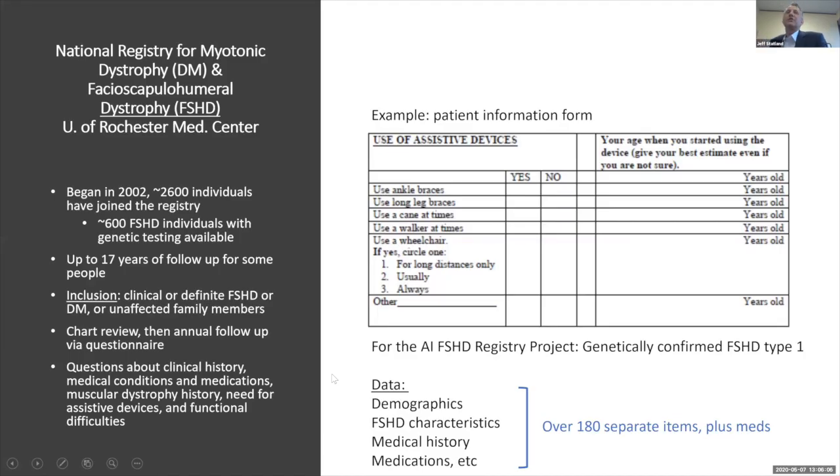The registry we're using is the National Registry for Myotonic Dystrophy and FSHD, housed at the University of Rochester. It began in 2002 and currently has over 2,600 individuals, including around 1,000 people with FSHD. It has up to 17 years of follow-up for some individuals, making it one of the largest and most complete longitudinal datasets for FSHD.